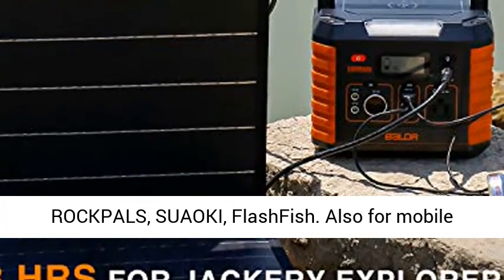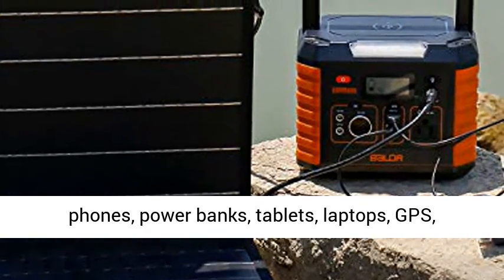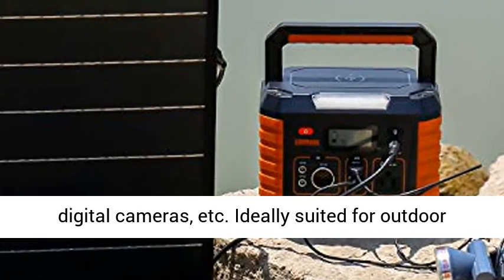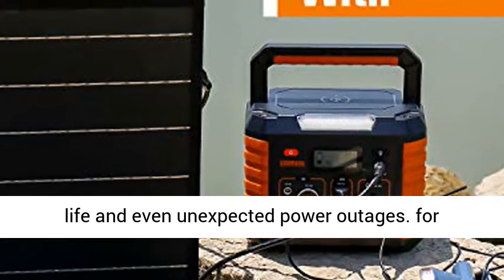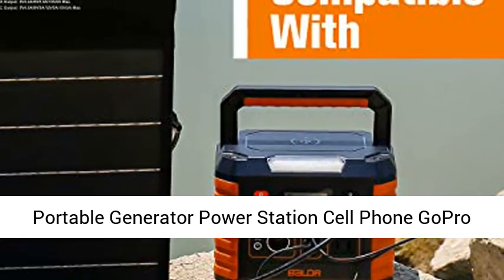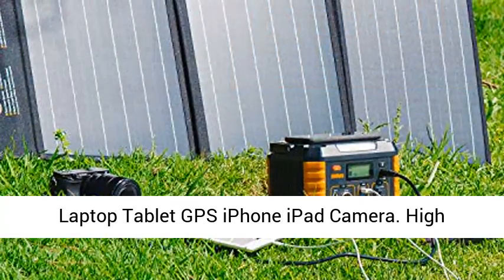Also compatible with mobile phones, power banks, tablets, laptops, GPS, digital cameras, and more. Ideally suited for outdoor life and even unexpected power outages, it works with cell phones, GoPro, laptops, tablets, GPS, iPhones, and iPad cameras.